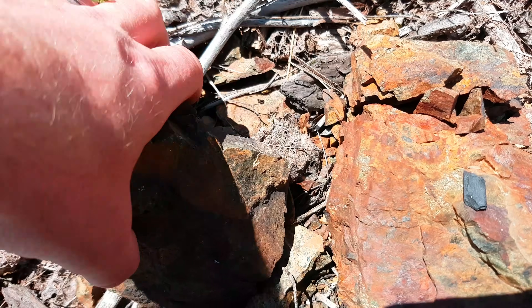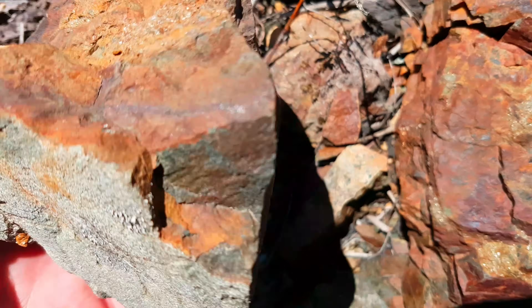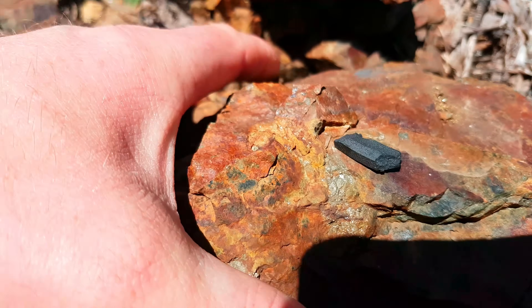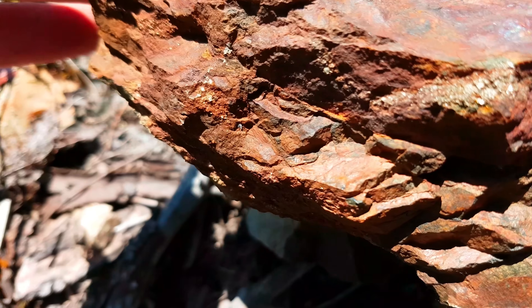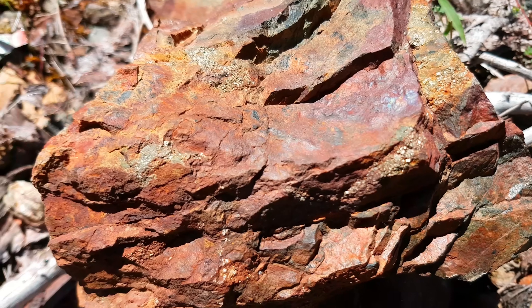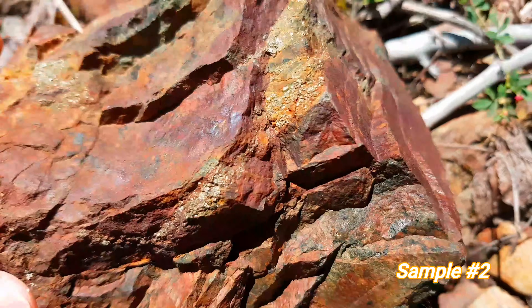We're about 50 meters away from where we found our last sample, and there's still more. After we find out the results, we're going to stake this claim if it's anything half decent, and we'll do a geochemical program.